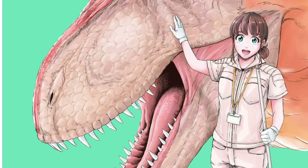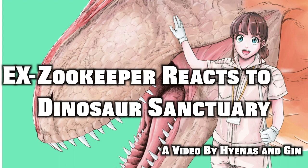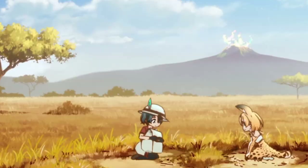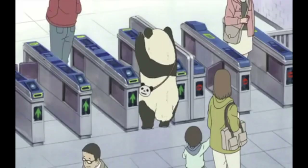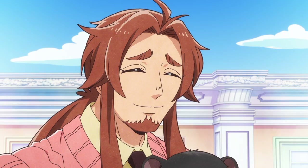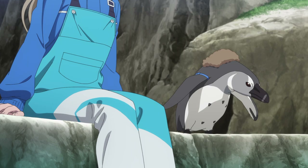Hey there! Can we talk about Dino Sanctuary Volume 1? As I've mentioned in past videos, with a few exceptions, there aren't a lot of animal-based anime or manga out there with an emphasis on animal education, and even fewer that actually go into the logistics of taking care of animals. The big exception being Aquatope on White Sands, and its views on animal husbandry are questionable.